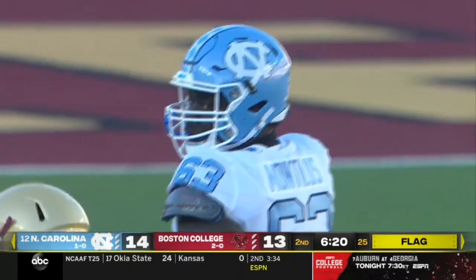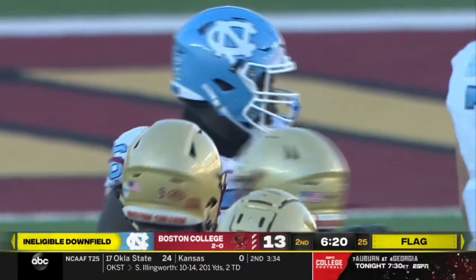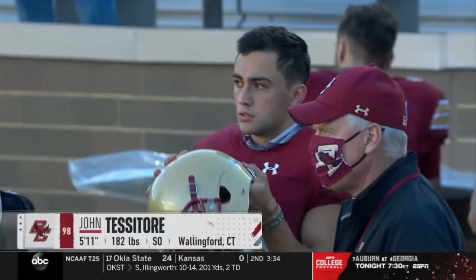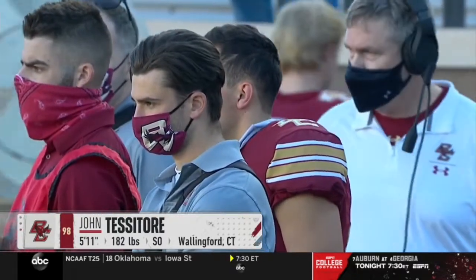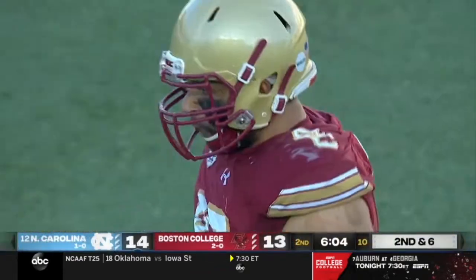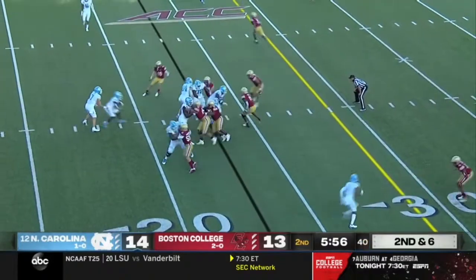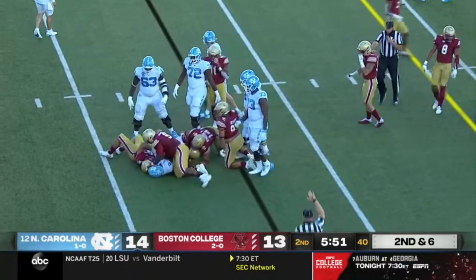Joe Tessitore's son John is a redshirt sophomore on the team, and they've lived through this no-hitter. From a father's perspective, it's not just their family's story — it's every parent in college football watching all these young men sacrifice since being sent home in March, working out at home, then coming up here and not being able to see family and friends, just staying in these bubbles. Give credit to the Carolina players, the BC players, all of them who have sacrificed so much just to play the sport they love.